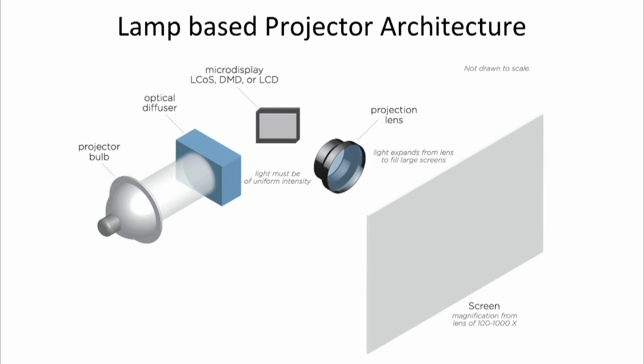All the projectors we're talking about generate the image in the same way a lamp projector does. Looking at drawing one — a lamp-based projector — on the left you see there's a bulb, a lamp with optical housing and reflector. There's an optical diffuser which acts to spread that beam across a wide surface, often done as an integrator rod or fly's eye. Then there's the image modulator itself — a spatial modulator, typically a micro-display such as an L-COS or DMD device like a DLP or liquid crystal — and then out the lens, magnified up to a thousand times the size of that micro-display.